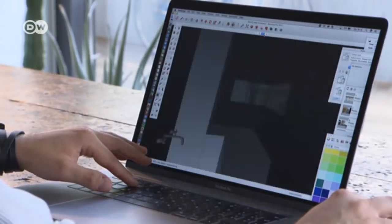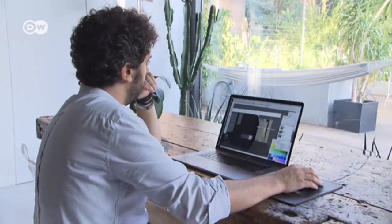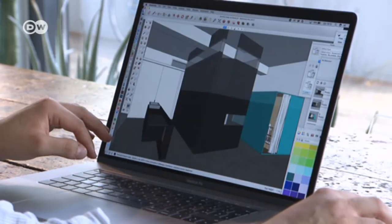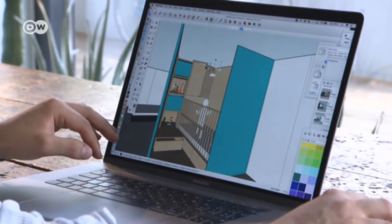Francesco's garage house is a work in progress. He's planning a second black box to allow for extensions. The apartment comprises just 90 square meters, but that's more than enough for him and his wife.